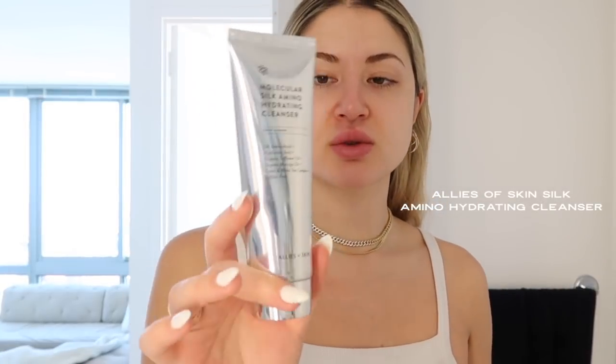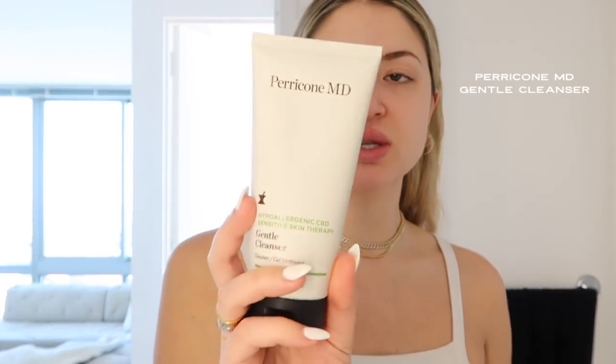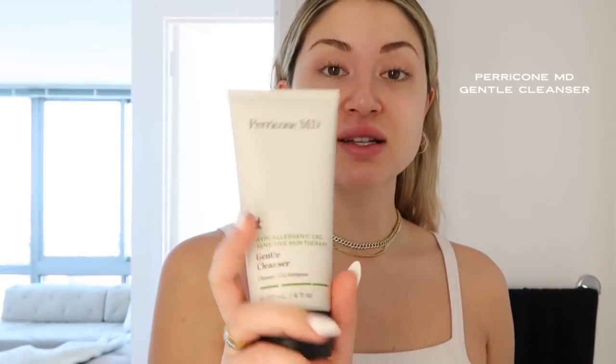I also really like the Allies of Skin Silk Amino Hydrating Cleanser — I'm almost out of it. I also love this Perricone one, the gentle cleanser with CBD in it — it's really gentle so it's great for mornings. I keep all of these and rotate depending on how my skin feels. This is the Dermalogica Special Cleansing Gel, which is also great for removing makeup.